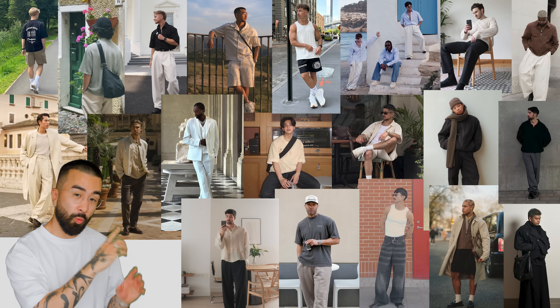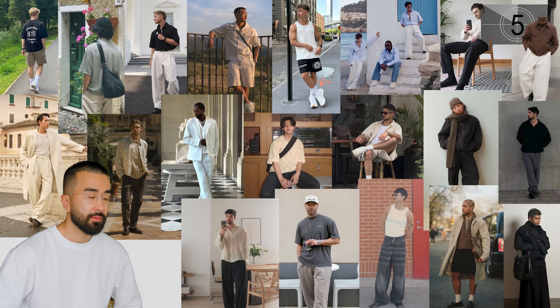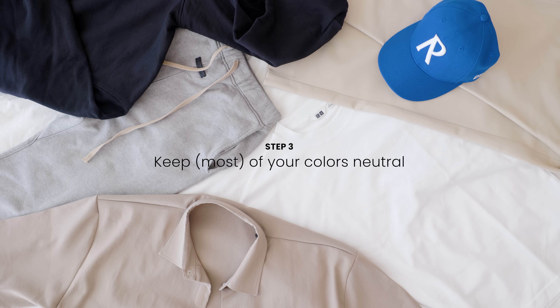What is the common denominator in all of these outfits? Color is a super fun aspect of fashion — it can allow you to be playful, bold, and expressive. But when it comes to putting a good outfit together, it will be far easier to stay away from the louder colors and instead stick to your neutrals.